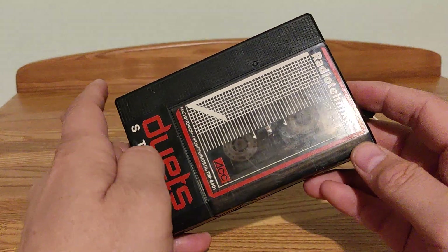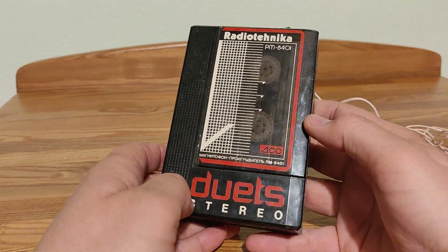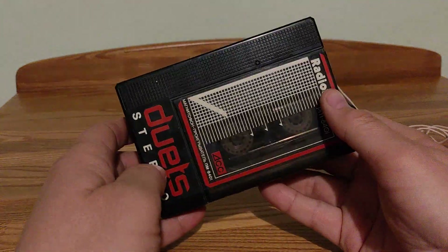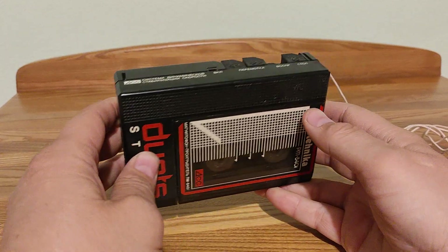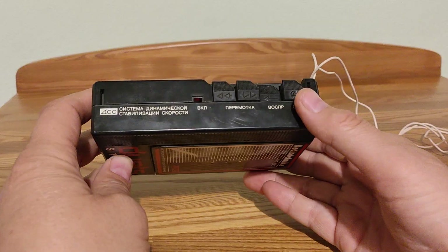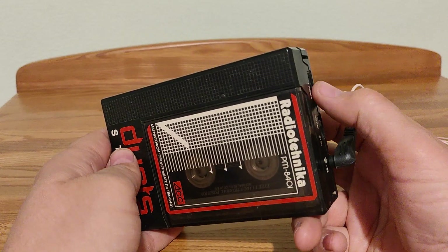This is a very rare Russian player — I see it for the first time actually. I keep it in my hands and play it. If you collect Soviet electronics, this is a very good item for you.